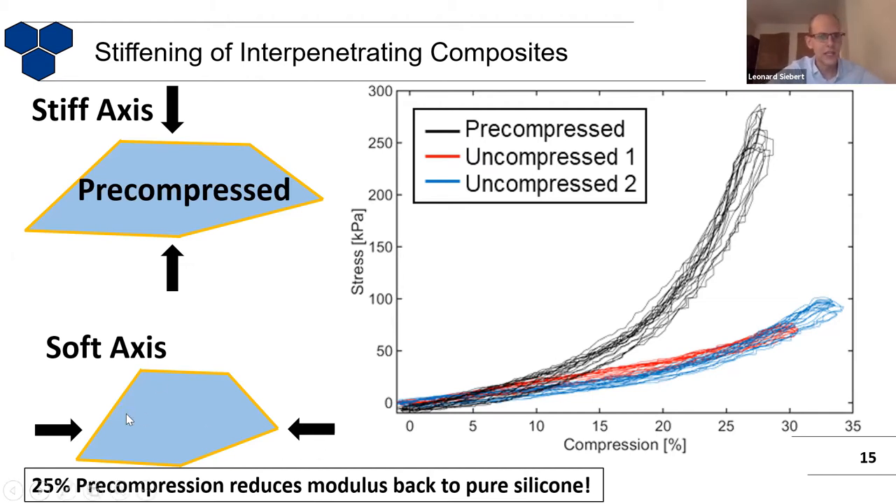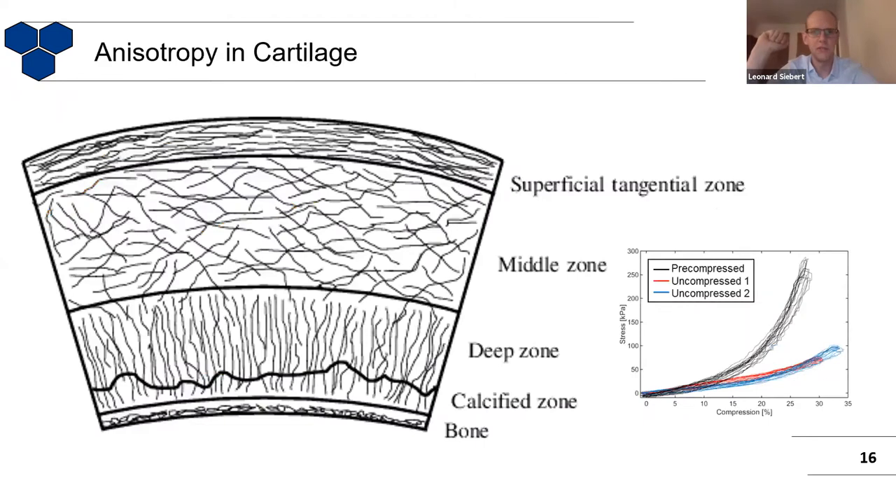The reason is that in the pre-compressed direction, these angles can no longer bend, so the outer bonds are not stretched. This is interesting because it's very similar to cartilage as found in the knee or other joints. Cartilage has a very nice anisotropy — fibers in the deep zone are arranged one way, in the middle zone it's quite isotropic, and in the superficial tangential zone they're completely oriented in another direction. You could fabricate such a material from this interpenetrating composite by compressing it in different ways — from the top, from the side — to produce composites with exactly this type of behavior.